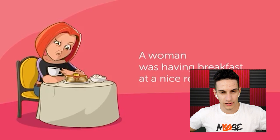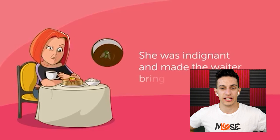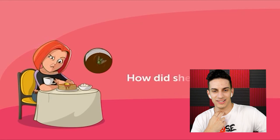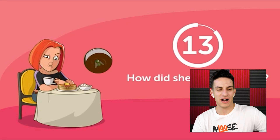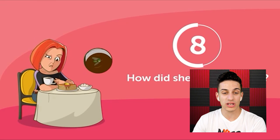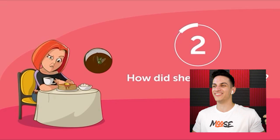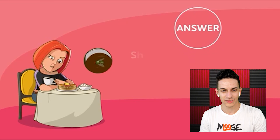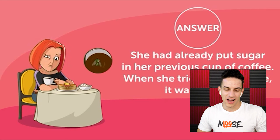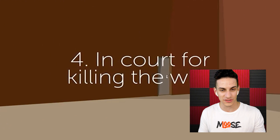A woman was having breakfast at a nice restaurant when she noticed a fly in her coffee. She made the waiter bring her another cup, but said 'you've brought me the same cup of coffee.' How did she know? She had already put sugar in her previous cup of coffee — when she tried the new one, it was sweet. I kind of get how these riddles work — it's very specific in the picture.